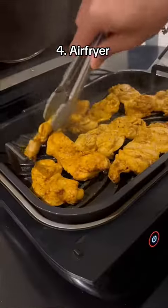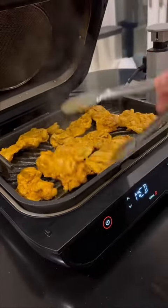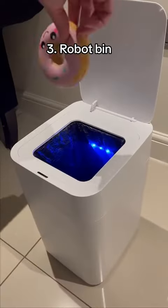This is an air fryer which lets you cook your favorite food and saves you from frying them in oil. This is a robot bin which has motion sensors so you don't need to touch it.